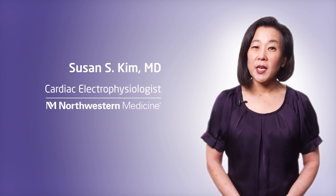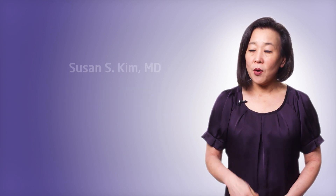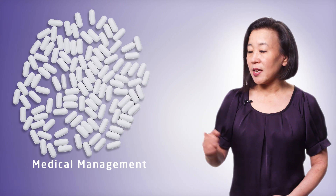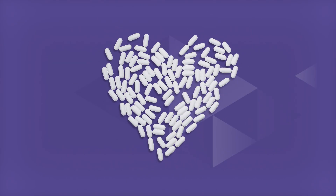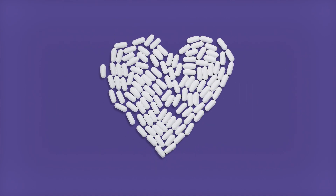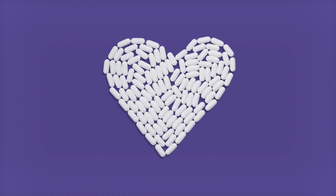Northwestern Medicine offers many treatment options for AFib, with medical management as the first line of defense. There are a number of different medications available to help control the heart rate and heart rhythm, as well as reduce the risk of stroke associated with AFib.